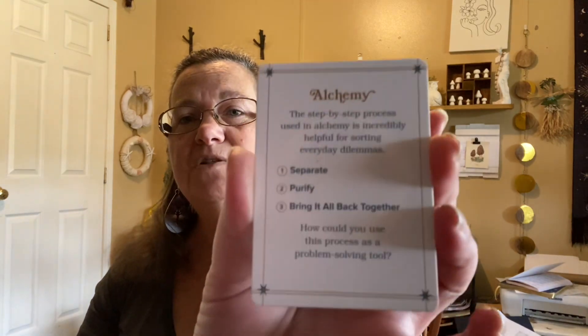The card: 'Alchemy.' The step-by-step process used in alchemy is incredibly helpful for sorting everyday dilemmas. You have three steps: separate, purify, and then bring it all back together. The question was: how could you use this process as a problem-solving tool?